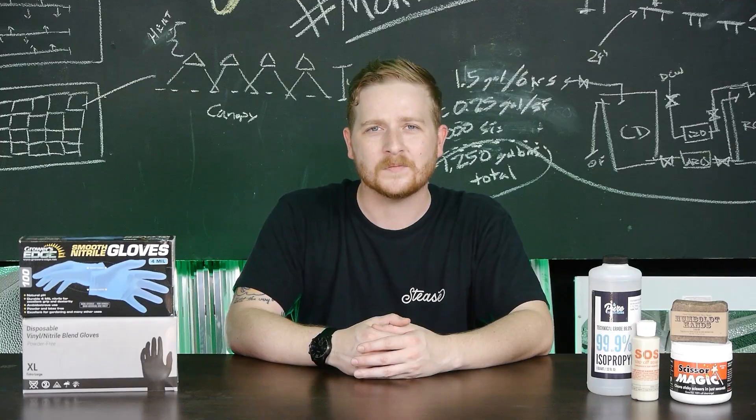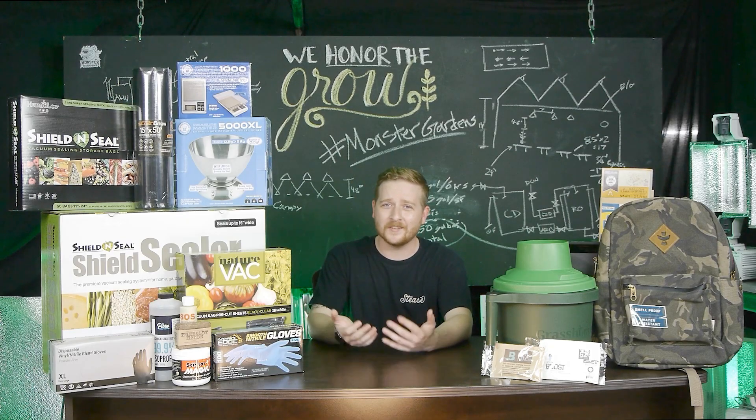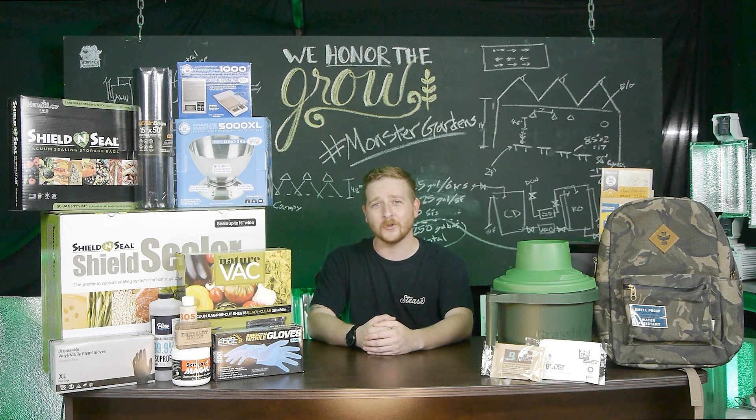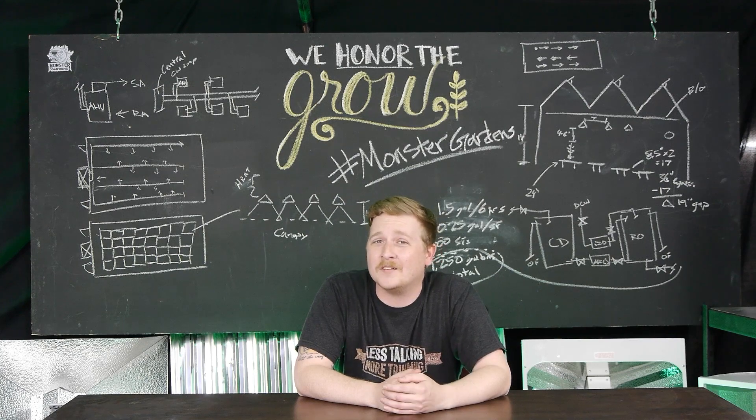Well, that's it for me over here at Monster Gardens. All these products and many more are available at monstergardens.com, or you can stop by our Sonoma County location. Thanks for stopping by — go ahead and hit that like button and subscribe, and if you have any products you'd like us to feature on Grow Closet, go ahead and comment down below.